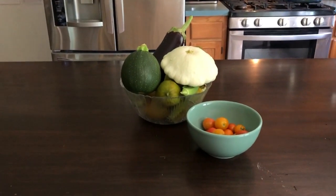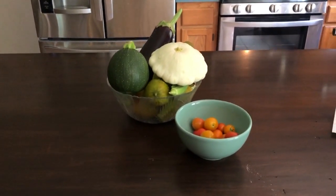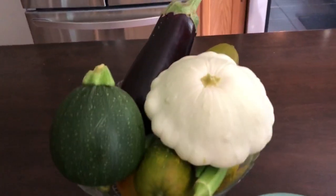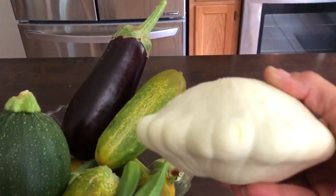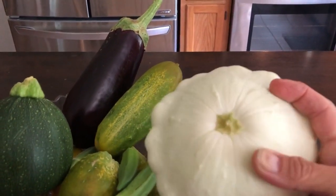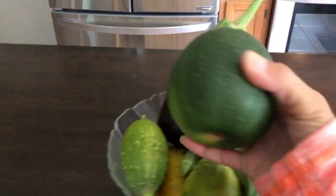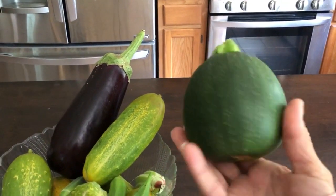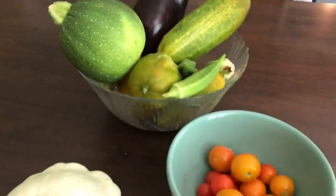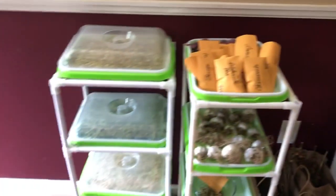Welcome to another video update for the Red Dragon Growers. I just picked these from the garden between today and yesterday. This is called a scallop squash — I was so excited to watch this grow because it's so unusual. This is a summer squash. This is a round zucchini squash, and here's some eggplant, some cucumbers, and some herbal tea that I'm working on.